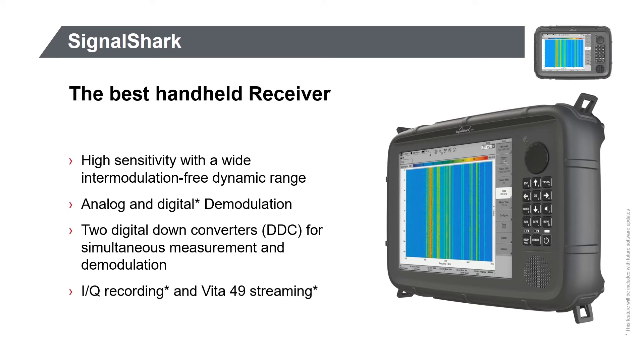The Signal Shark's highly sensitive front end can capture very weak signals as well as strong RF signals, all intermodulation free. Analog and digital demodulation capabilities built into the Signal Shark enhance its signal identification capabilities. With the two digital down converters, it is easy to tune the frequency and demodulate signals at the same time.